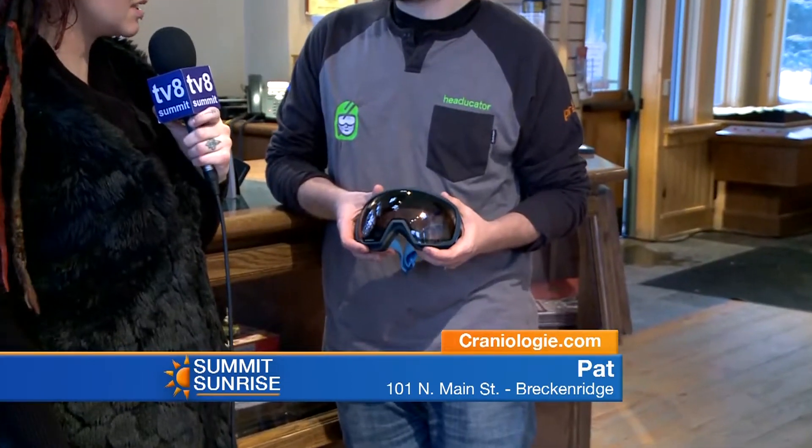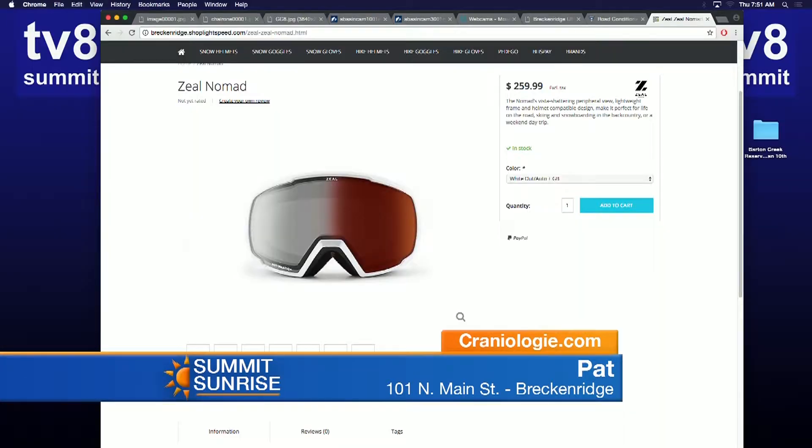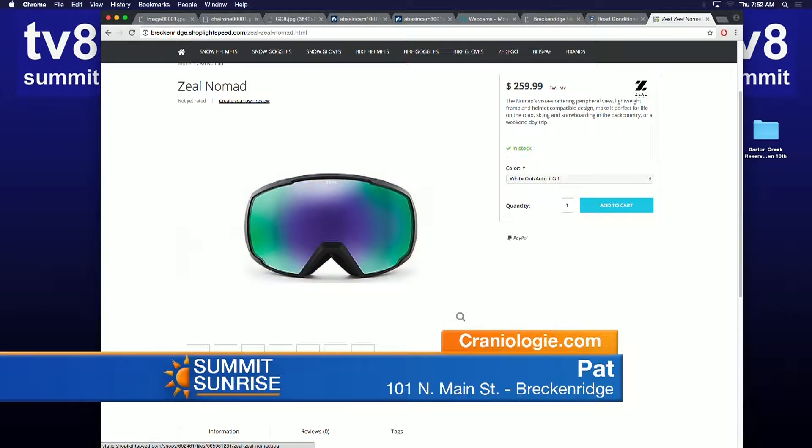Helmets are obviously a big part of the store — hence Craniology, protecting the cranium — but you guys carry a lot of other stuff too. Once you get a perfect helmet, you've got to pair it with the perfect pair of goggles. I have these Zeals right here, which are really cool, especially on a day like today when it's snowing. They're photochromatic — the darker it gets during the day, the lighter the goggle gets, and if the sun comes out at noon they'll darken up. It's like 12 goggles in one, covering highlight all the way down to low light. It's hard to beat for an everyday lens.